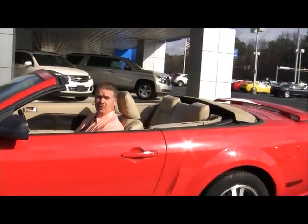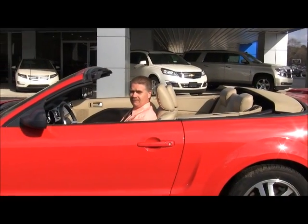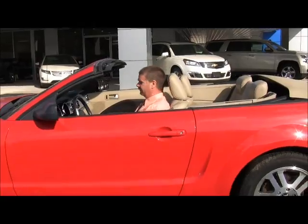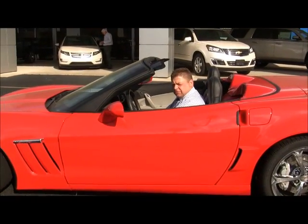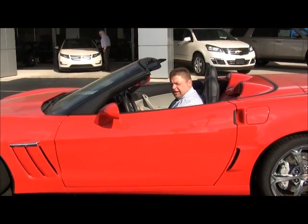How about summer cruising in this 2006 Mustang GT convertible? 31,000 miles — you can't go wrong. 2010 Grand Sport Chevy Corvette convertible, one owner, 4,800 miles.